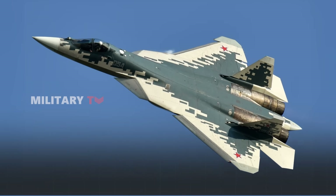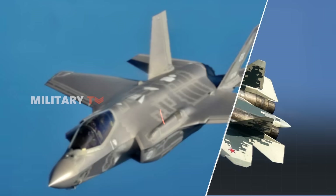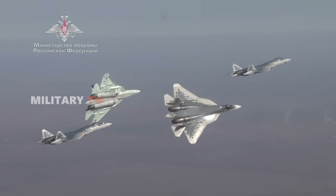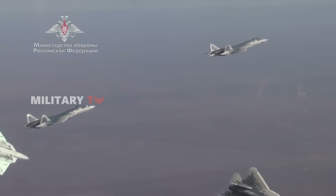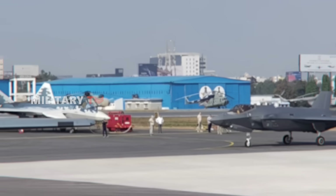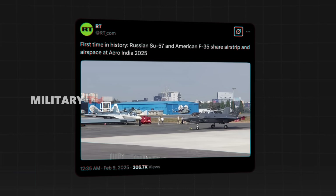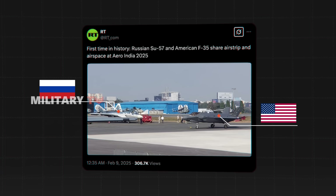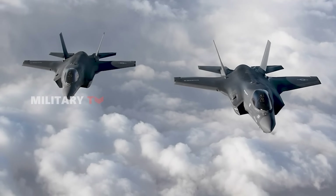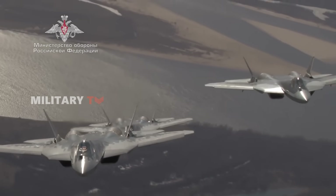For loyal military TV viewers, the names Su-57 Felon and F-35 Lightning II are certainly no strangers. These two legendary fifth-generation fighters have once again grabbed the spotlight, this time making a rare appearance side-by-side at the Aero India 2025 International Air Show, with both jets representing the pinnacle of air superiority for their respective nations. How do they truly stack up against each other?